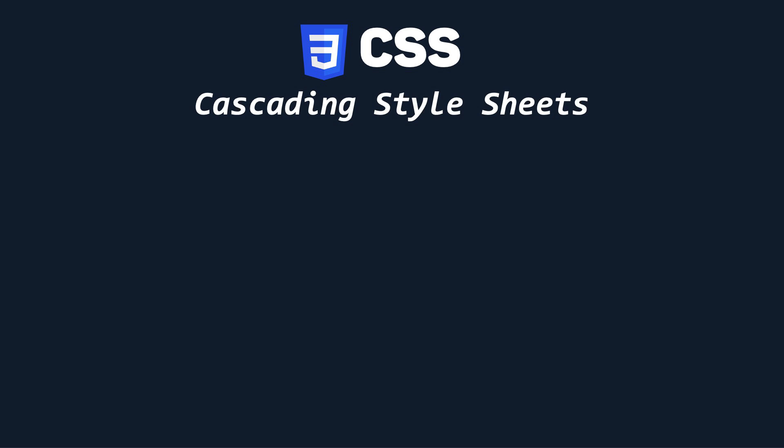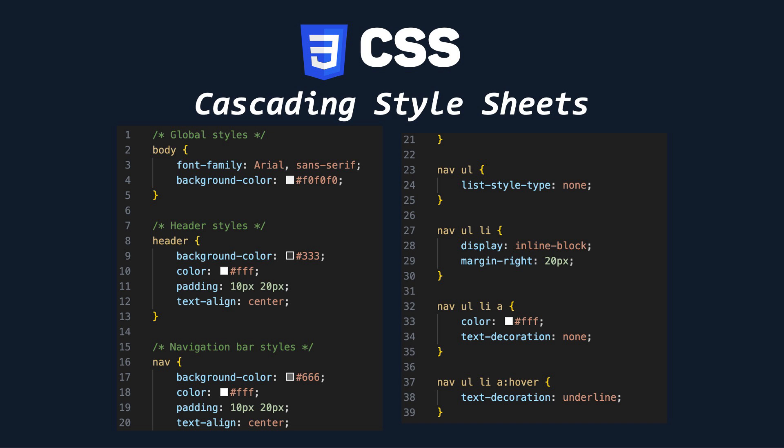The second language you need to know is CSS. CSS is used for styling and layout, transforming HTML elements into visually appealing components. Knowing how to work in CSS is critical for creating responsive designs and consistent user interfaces across devices.